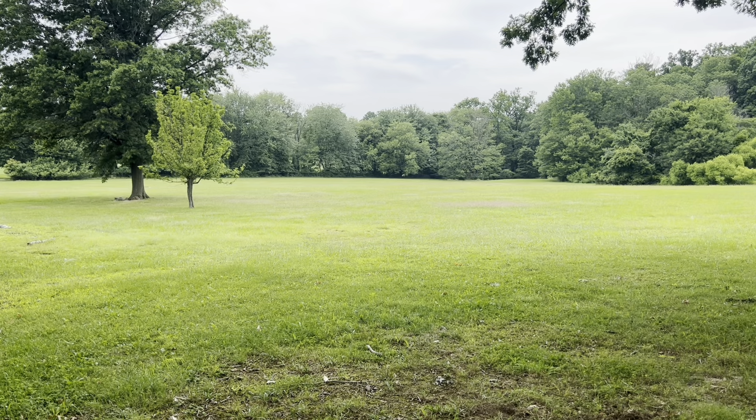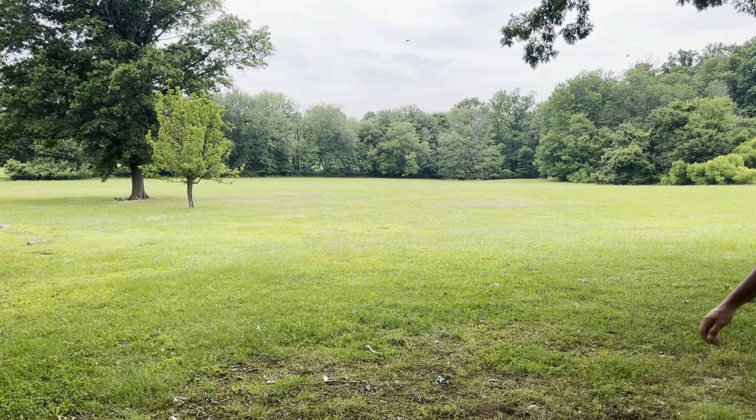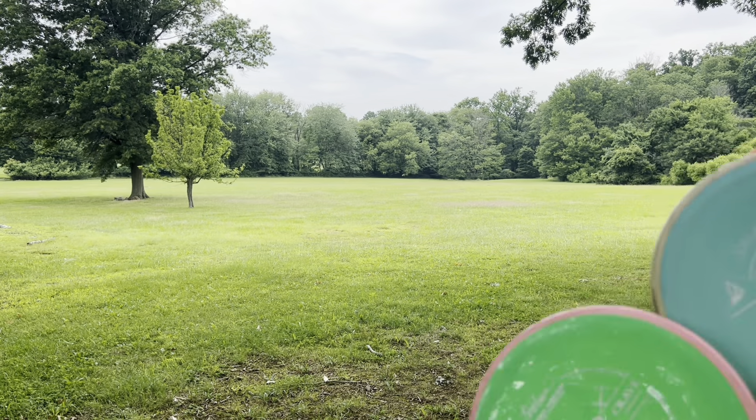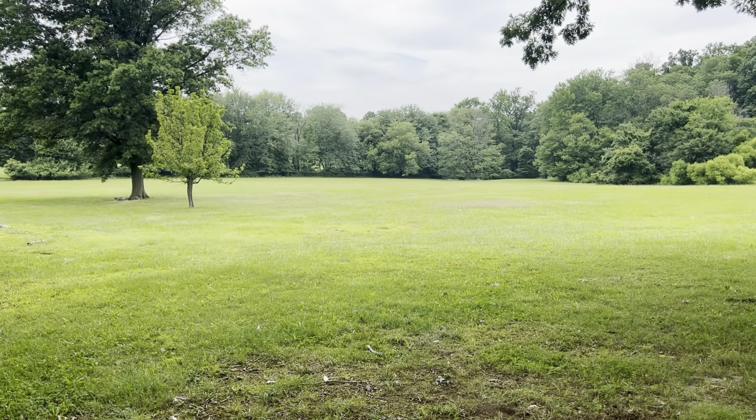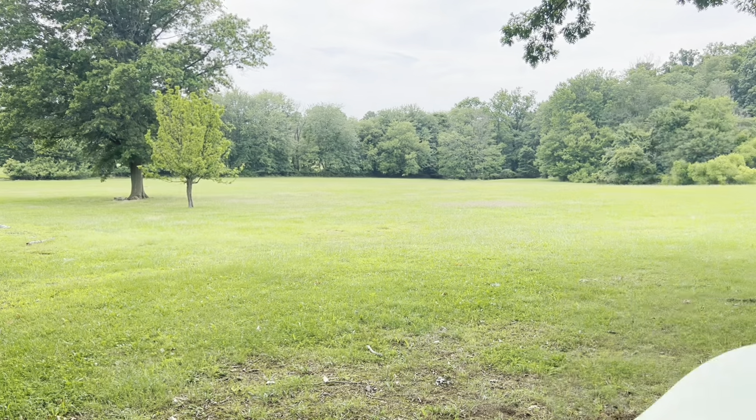I'm not a mid thrower, so take this with a grain of salt. The Hex in theory should go far, especially when you beat it in, but the Warship goes just as far — it's 6 glide, so whatever. Did I throw these discs well? No. However, I've thrown them all before, and I do think that a lightweight Crave is identical to an overstable Halo Leopard — fantastic discs, highly recommend to literally any player.